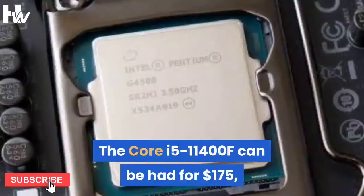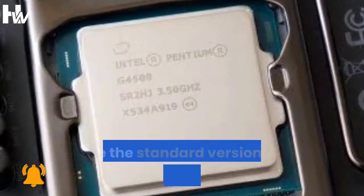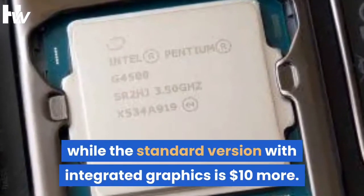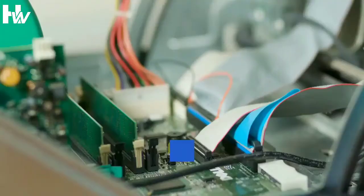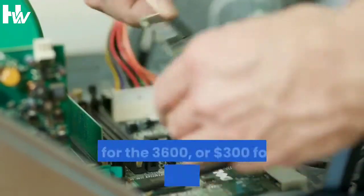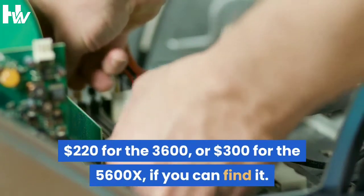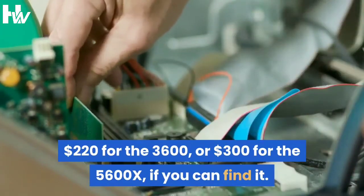The Core i5-11400F can be had for $175, while the standard version with integrated graphics is $10 more. That's less than the $190 you'll pay for the Ryzen 5-2600, $220 for the 3600, or $300 for the 5600X, if you can find it.